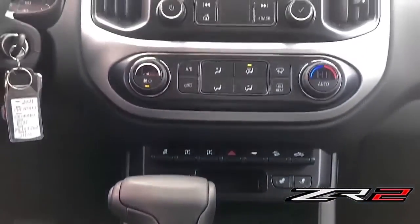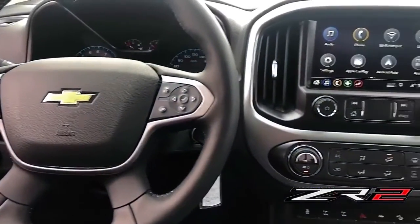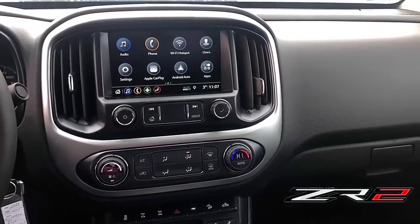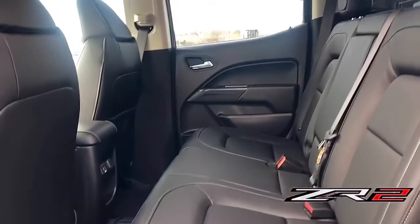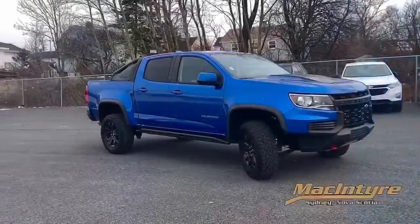Climate controls are all easily accessible by the driver. An eight inch diagonal infotainment system allows you to stay connected via Bluetooth, Apple CarPlay, and Android Auto, with the ability to personalize user profiles for each driver and Wi-Fi hotspot settings — making the 2021 Chevrolet Colorado ZR2 the ultimate driving truck.